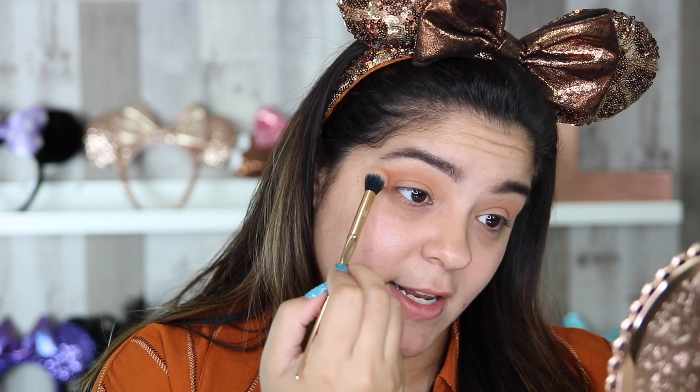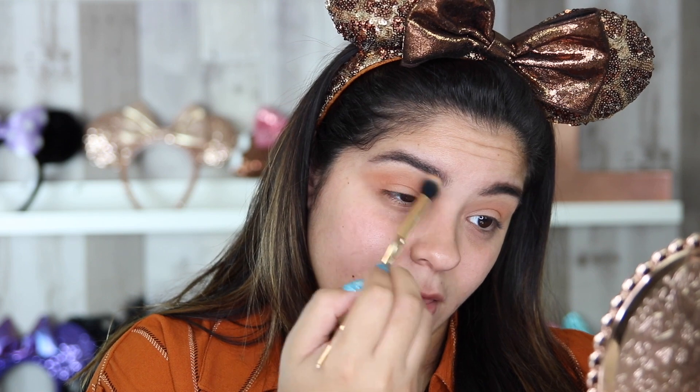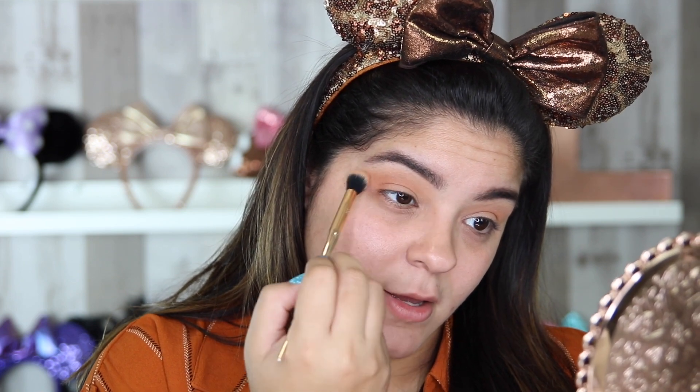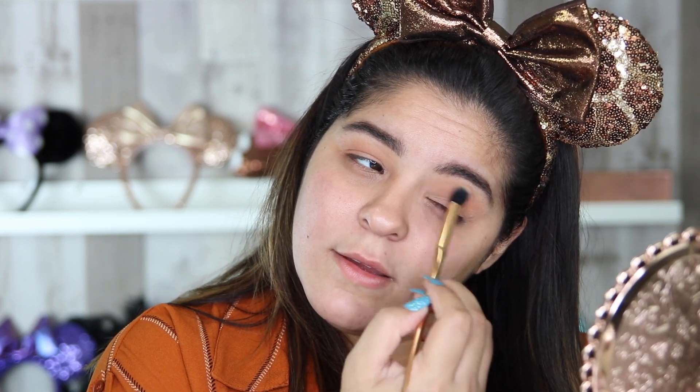I'm going to take that shade and blend the Pumpkin Spice color in with the caramel color so it's a nice, pretty blend. When in doubt, you want to blend a hundred times over — I feel like when I'm doing my eyeshadow I'm literally blending forever. Next we're going to take a smaller, more compact brush — the Packer brush from the Dominique Cosmetics brand — and I am going to take the color Mocha in my palette.